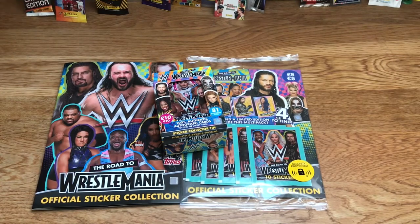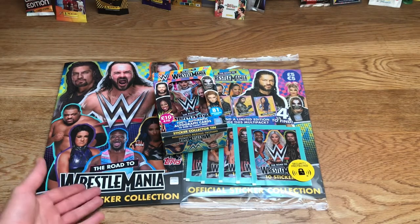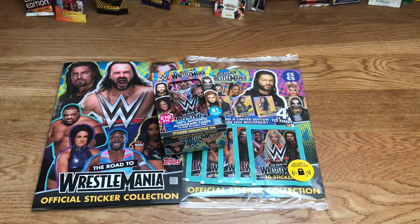Alright guys, Fiftex here back with another video. Today I'm going to be opening the multi-pack of the WWE Topps 2020-21 Road to WrestleMania sticker collection. Last summer I actually opened the starter pack — as you can see the album is here — I stuck all the stickers in and I'm absolutely loving it, it's really really cool.